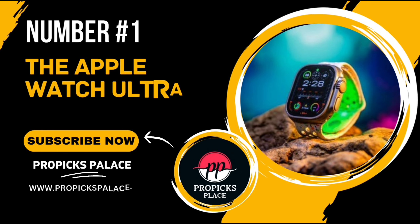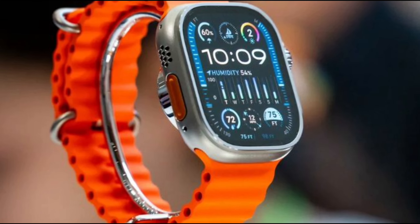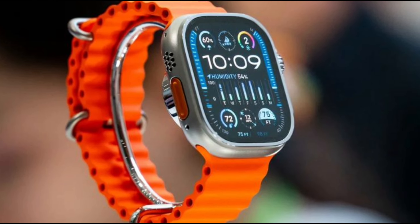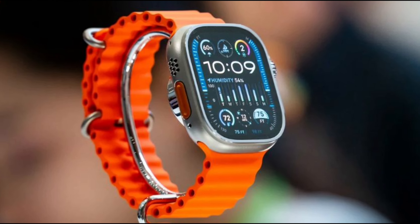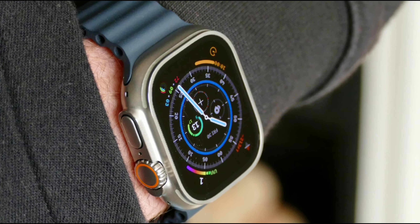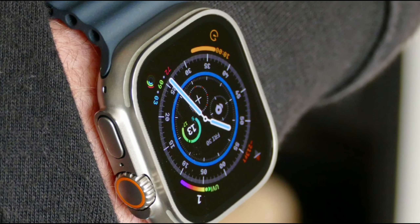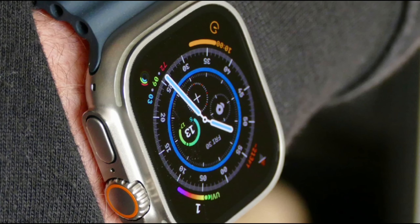Number 1: The Apple Watch Ultra 2. Whether you're an endurance athlete, an outdoor adventurer, or just someone who loves tech, this smartwatch has something for everyone. The Apple Watch Ultra 2 is paired with the latest Alpine Loop or Trail Loop, making it carbon neutral — Apple's dedication to sustainability showing that they're not just innovating in tech, but also in how they protect our planet.